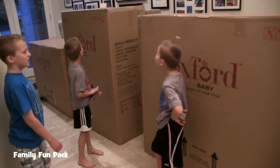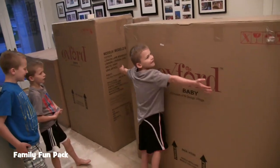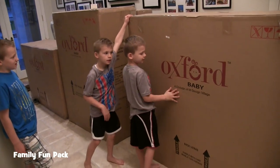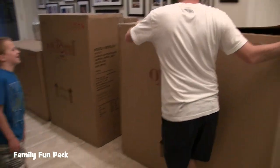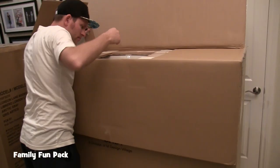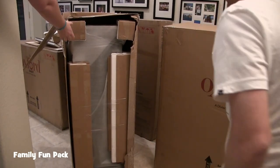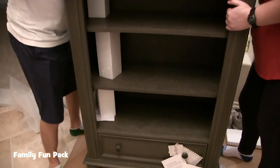Our boxes came! Are you guys excited? Some pretty big boxes here. I wonder — this must be the dresser. You guys ready to see what's in this one? All the kids are excited. This looks like it's the hutch that's gonna go on top of the dresser. Look how nice this looks — this is really cute!